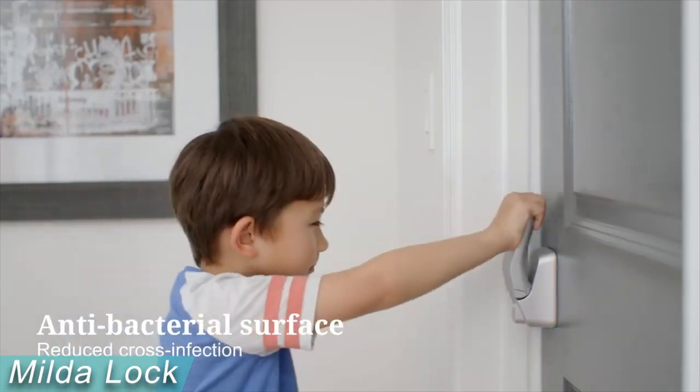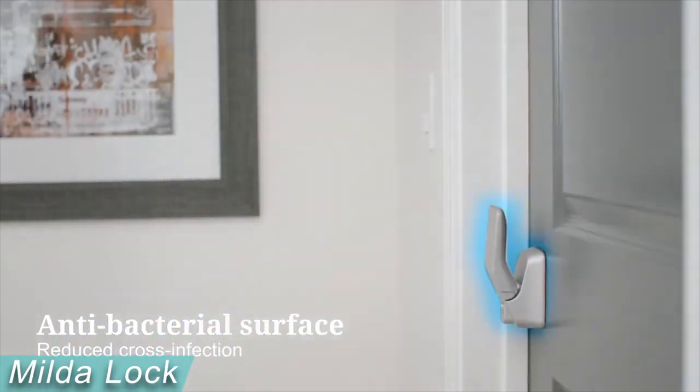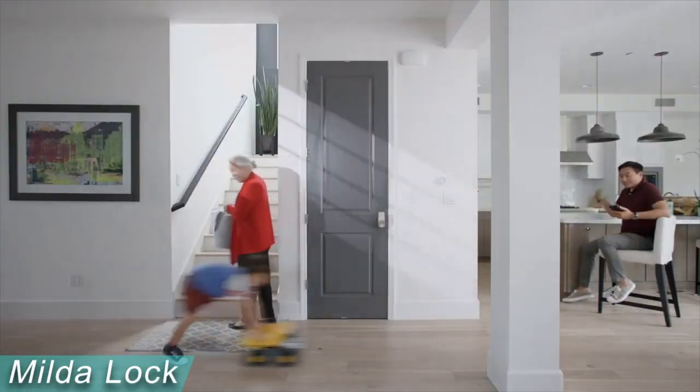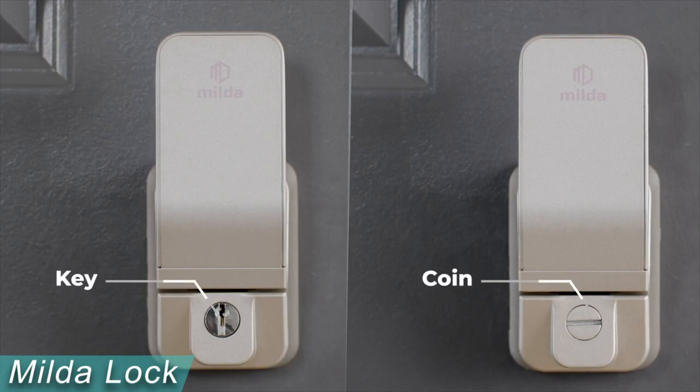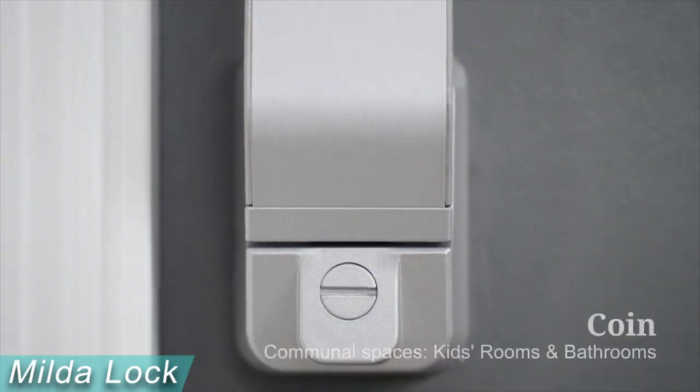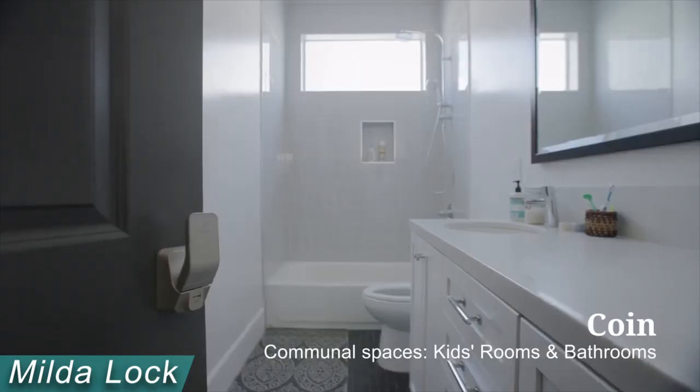It's ideal for tiny children or people who need a lower reach. The key lock is suitable for rooms like bedrooms, studies, and garages that might need seclusion as well as additional security. The coin lock is a superior option for ease of entry in shared spaces like children's bedrooms and restrooms, especially when reacting to an emergency. It currently costs $50.